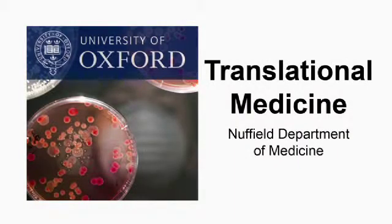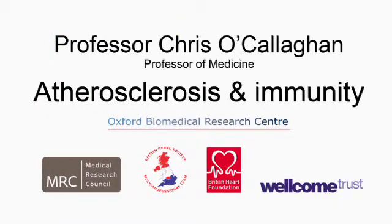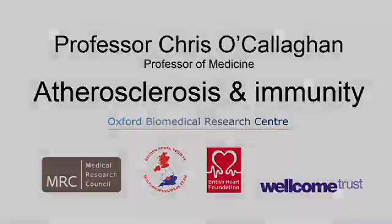This is a podcast from the Nuffield Department of Medicine. Professor Chris O'Callaghan tells us about the role of our immune system in vascular disease. Hello Chris. Hi. What is atherosclerosis?